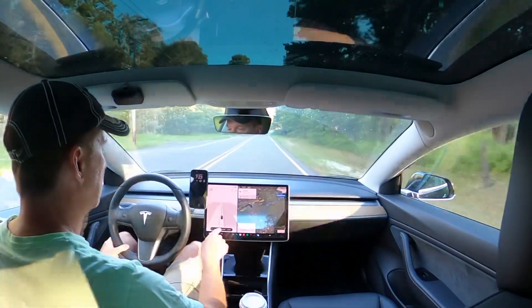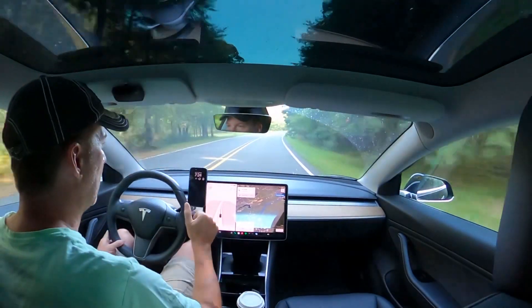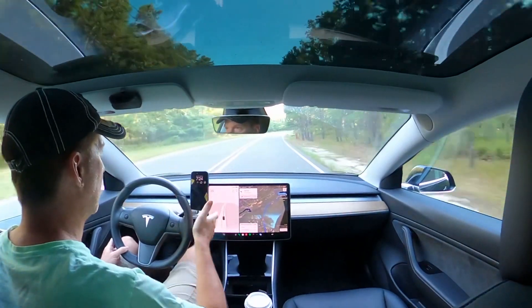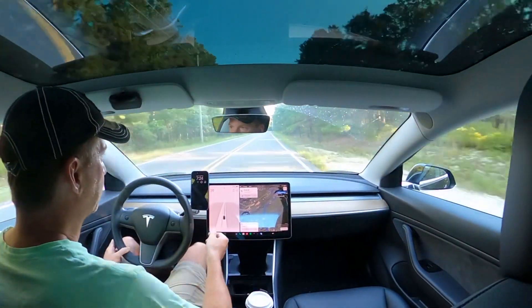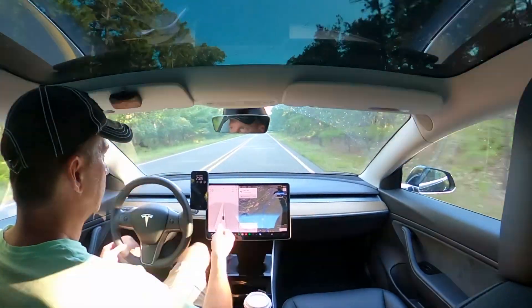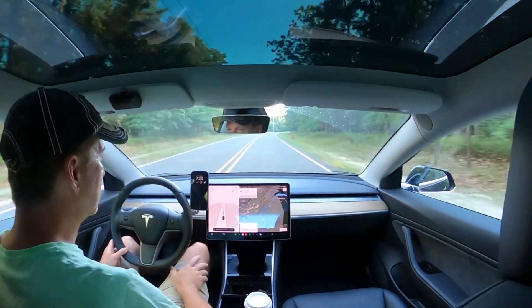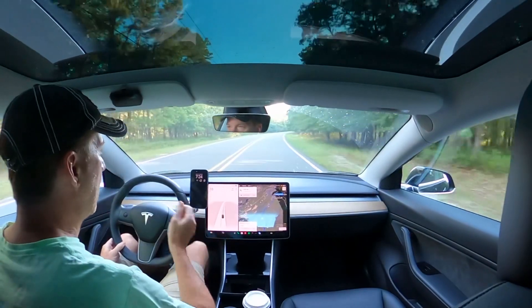Sometimes you'll see 'self-driving temporarily not available,' and I haven't figured out why it happens at some times and not others. This road's clearly marked, cameras are visible, weather's good — it's not available. It's still not available. Usually it just pops up. It popped up for a second that it was available, and it was gone. I don't know what's causing that.